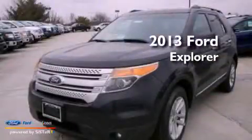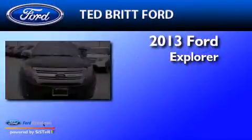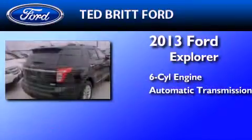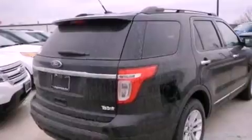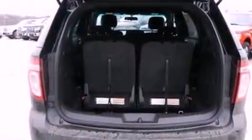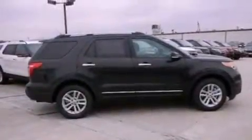This is a brand new 2013 Ford Explorer. It features a six-cylinder engine and an automatic transmission. Its top features include a low-tire pressure indicator, XM satellite radio, big 18-inch wheels, and traction control and stability control systems.